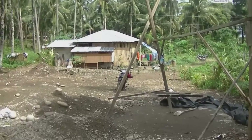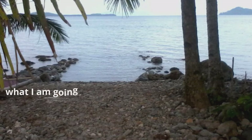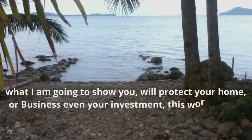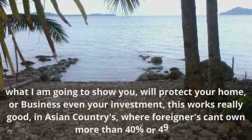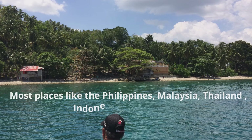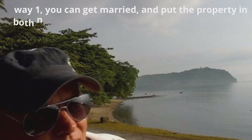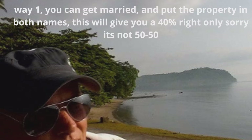All that we can move, but it's getting there slowly. I just had this whole area cleaned and cleared because it was starting to become overgrown. What I am going to show you will protect your home, business, or investment. This works really well in Asian countries where foreigners can't own more than 40 or 49 percent — places like the Philippines, Malaysia, Thailand, Indonesia, Vietnam, etc. Way one: you can get married and put the property in both names, but this will give you only a 40 percent right — it's not 50/50.